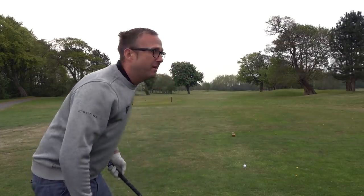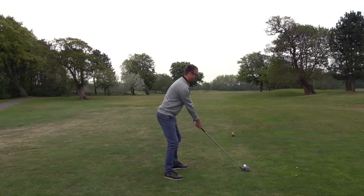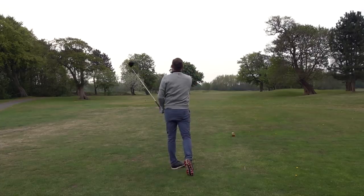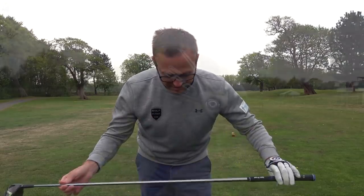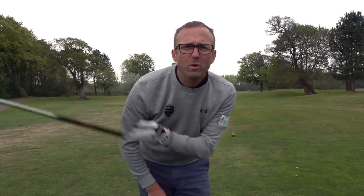Callaway driver first — epic. I got fitted at American Golf by my friend Nick Taylor, who's now in Singapore. It's a Big Bertha Epic, set on nine degrees with a Hazardous stiff shaft, 60 grams. Nickname for it? Disobedient Child — just does what it wants.